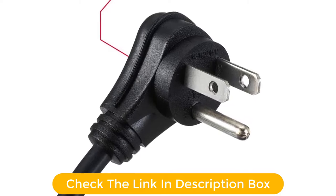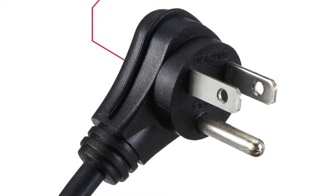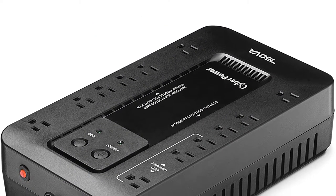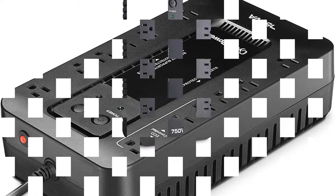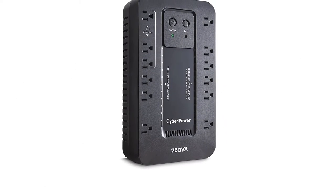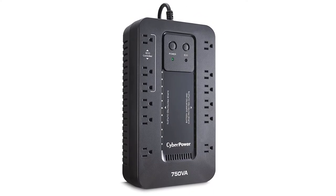Pros: UPS is included to keep you working even during an outage. Robust voltage surge protection. A large number of outlets. Cons: The price and feature set might be overkill for some users. CyberPower is a great choice if you want a fully featured voltage surge protector and an uninterruptible power supply.